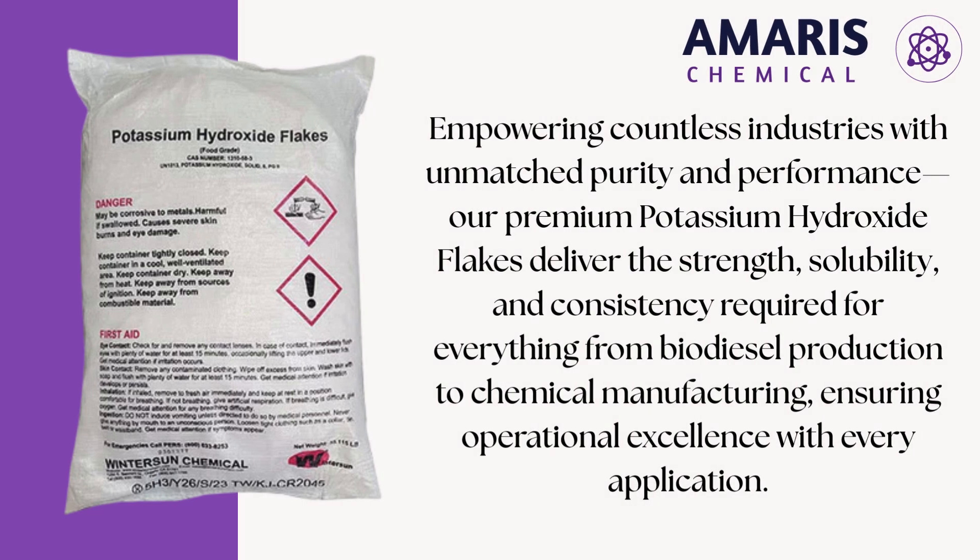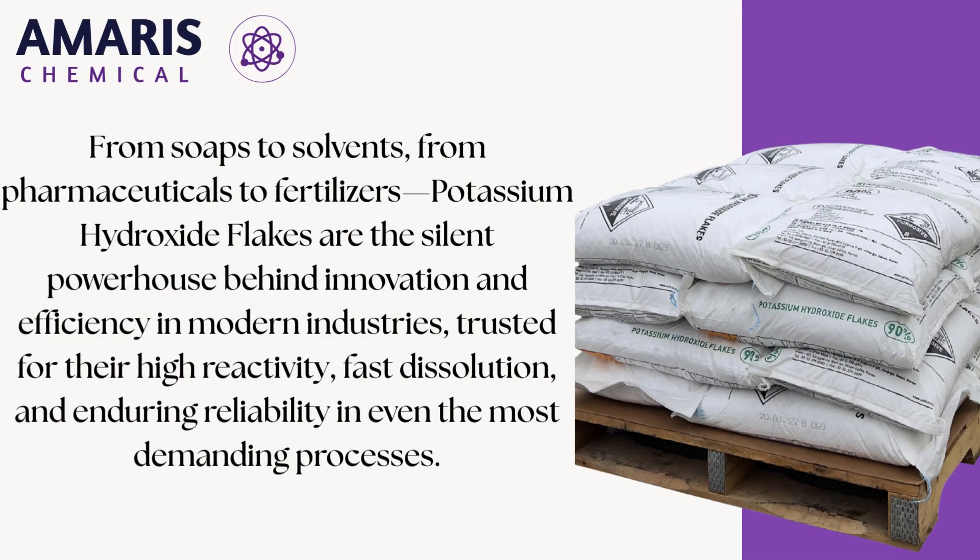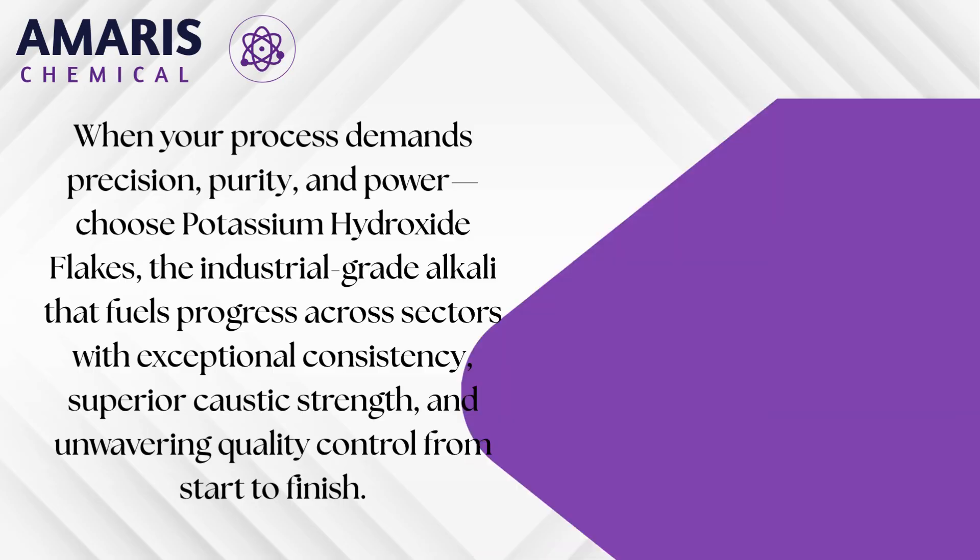Potassium hydroxide flakes, also known as caustic potash, are a highly versatile and powerful inorganic compound widely used across a multitude of industries due to their strong alkaline nature, excellent solubility in water, and ability to readily absorb moisture and carbon dioxide from the air.